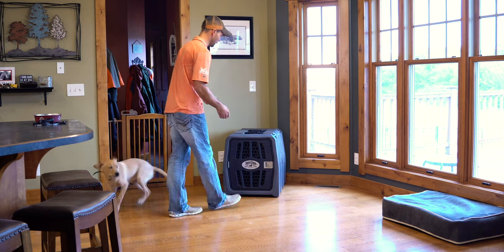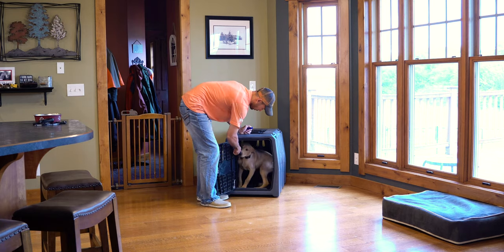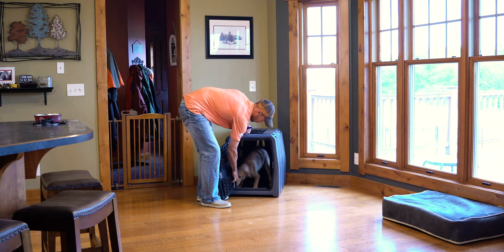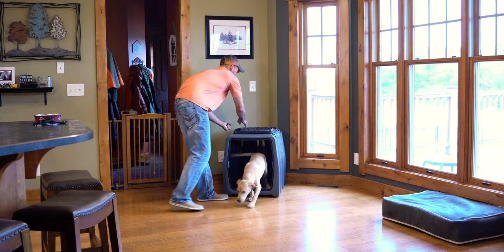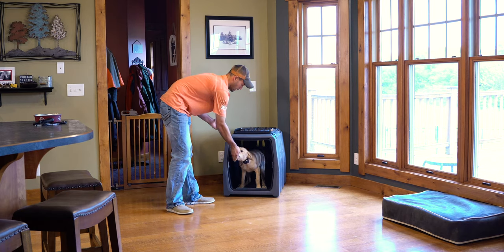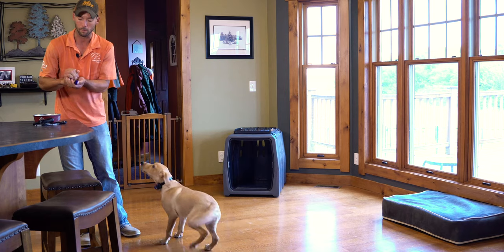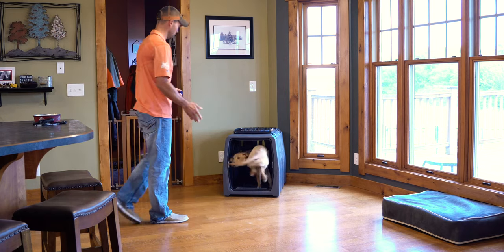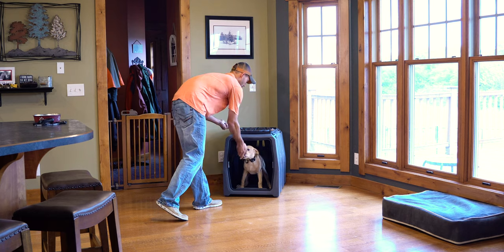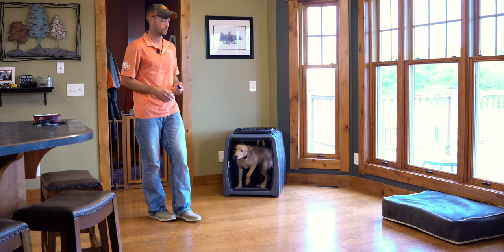Now we're going to incorporate his crate here and work through a few reps with this. You can see he's pretty comfortable going in here. We have both kennels, and by using our body we can help direct him to which one we're looking for when they're in this close of proximity.